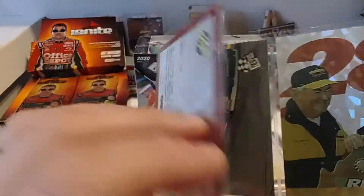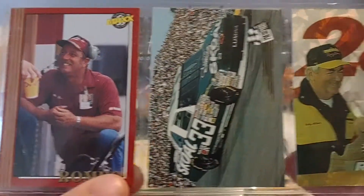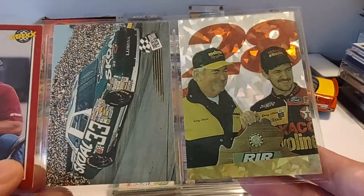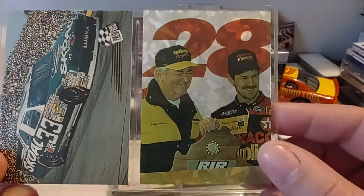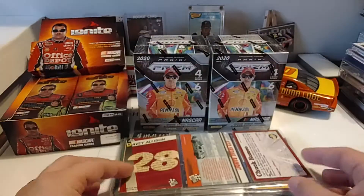Next up we have Chuck Romeo, former NASCAR official, and a '93 Press Pass of Harry Gant. And this is one of my favorite cards — it was actually inside the preview set that you purchased, kind of a header card. It's a nice Davey Allison card.